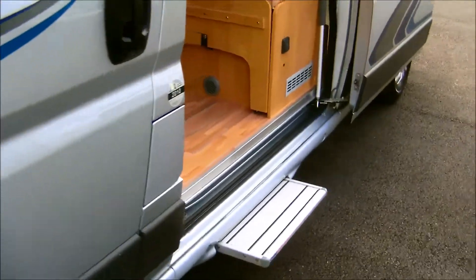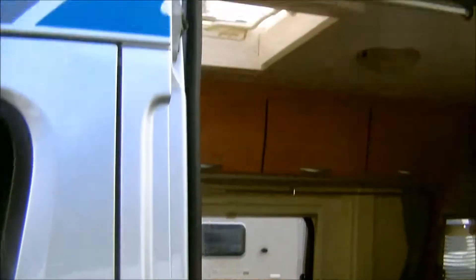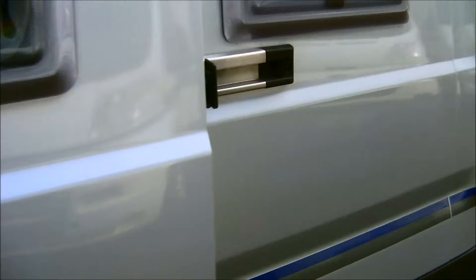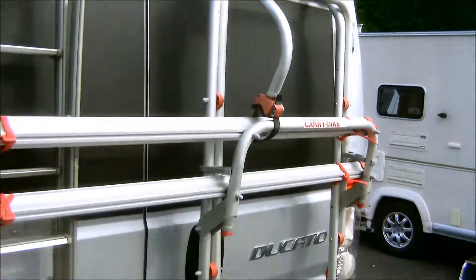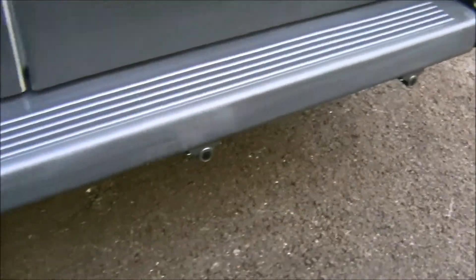This model comes loaded with extras, including an electric habitation step and Fiamma F65S canopy awning. At the back of the motorhome there's a roof rack ladder, along with a bike rack and sensors for reverse parking.